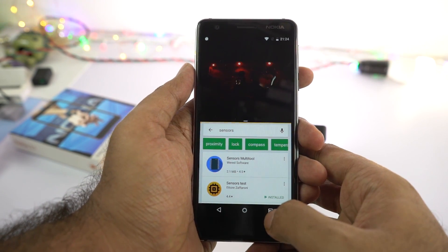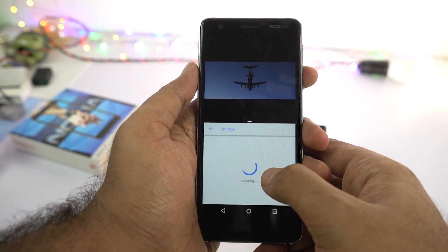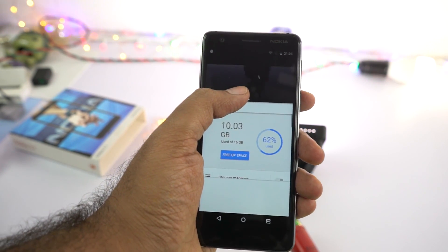Even if we look at the competition like the Redmi Note 5, Realme 1, and Redmi Y2, this phone is lacking seriously in terms of performance.